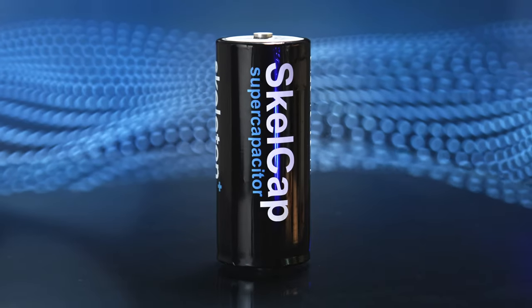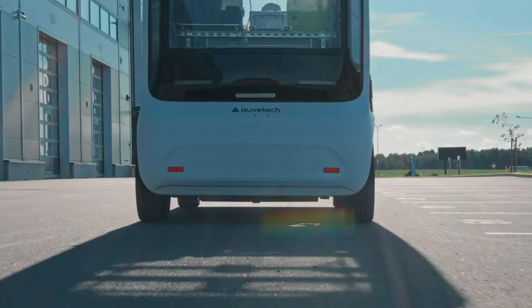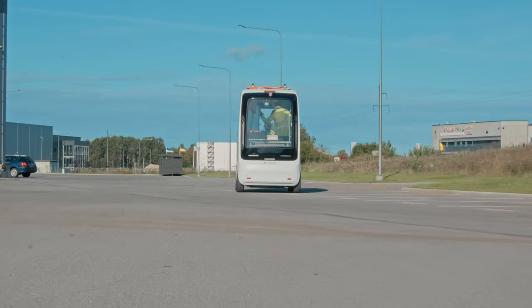For supercapacitors the sweet spot will be short duration drives — this would be last mile delivery, city buses, trams, or inner city trains.